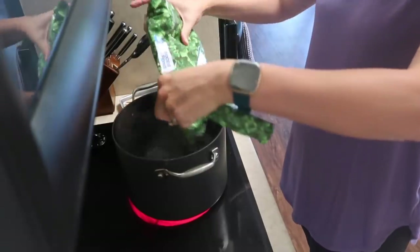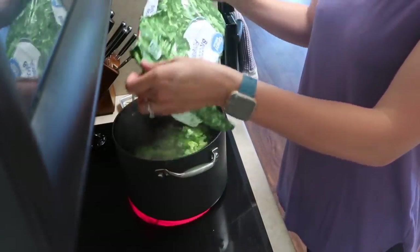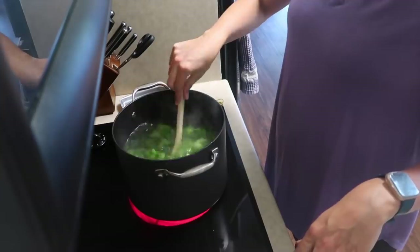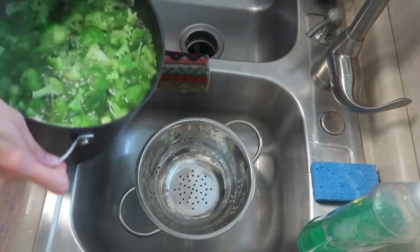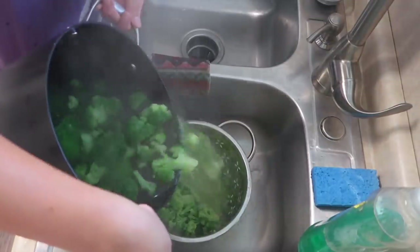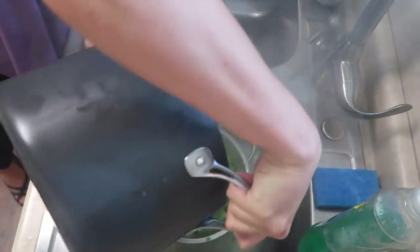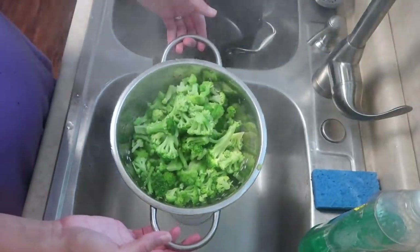To add some veggies to this meal, I just cooked a side of frozen broccoli and then cut up some avocado because my family loves avocado. But you can choose to just eat this meal by itself, or if you want to add some veggies, just be simple and throw some frozen ones on the stove and your meal is complete.